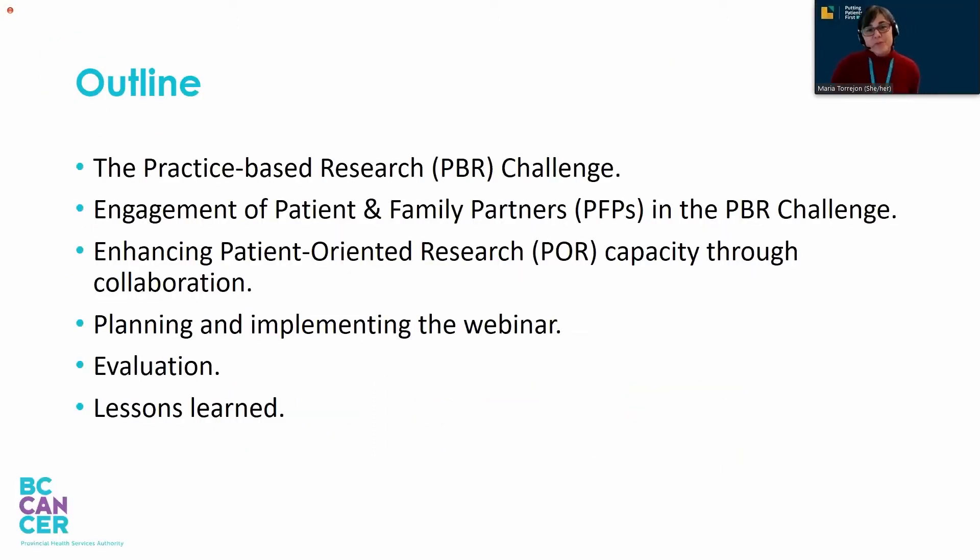We will first provide you with some background information. Then, Christy, Peter, and I will dive into how we worked together to develop and implement a webinar to build patient-oriented research capacity among BC Cancer clinicians. We will also share the results of the evaluation we conducted after the webinar and the lessons we learned.